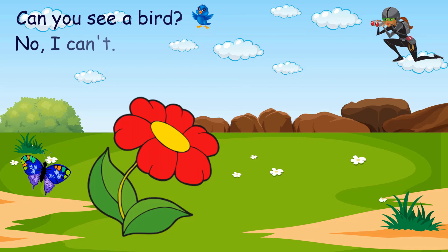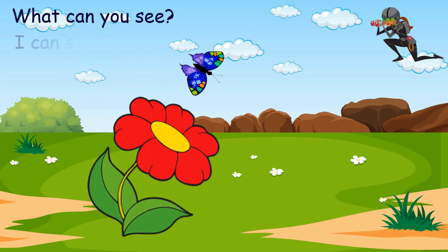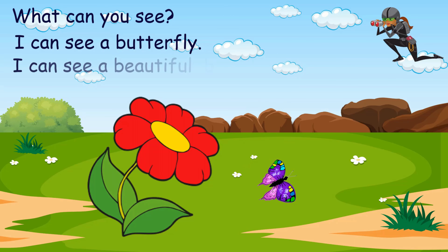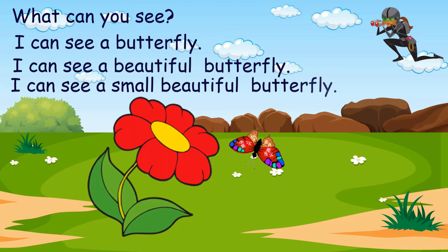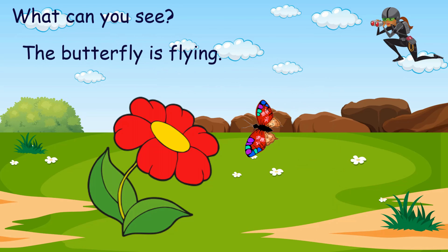Can you see a bird? No, I can't. What can you see? I can see a butterfly. I can see a beautiful butterfly. I can see a small, beautiful butterfly.